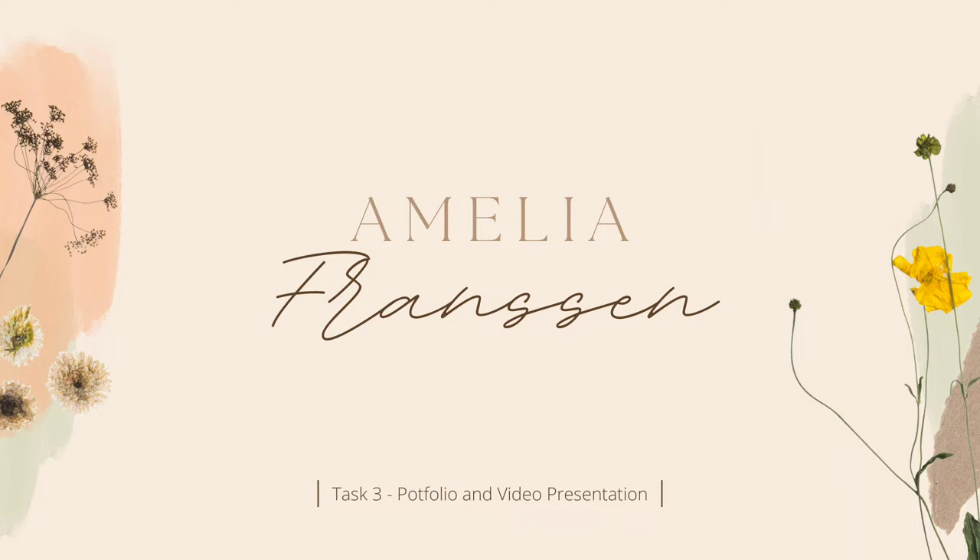Hi, my name is Amelia Franson and I'm a TPP student. This video is a little glimpse into who I am and how ICT and Canva has helped me within my studies and set me up for my future.